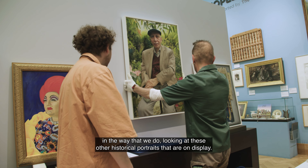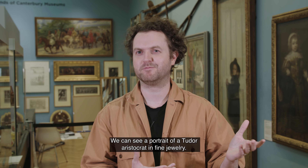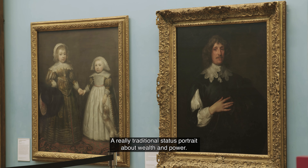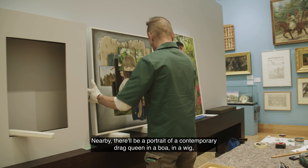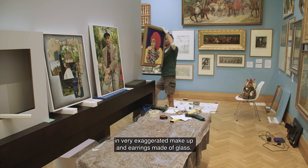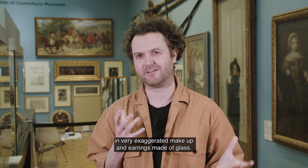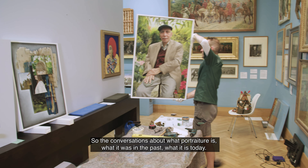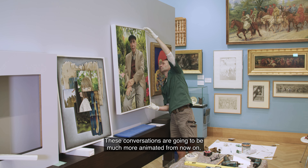We can see a portrait of a Tudor aristocrat in fine jewelry — a really traditional status portrait about wealth and power. Nearby there'll be a portrait of a contemporary drag queen in a boa, in a wig, in very exaggerated makeup and earrings made of glass. So the conversations about what portraiture is, what it was in the past, what it is today — these conversations are going to be much more animated from now on.